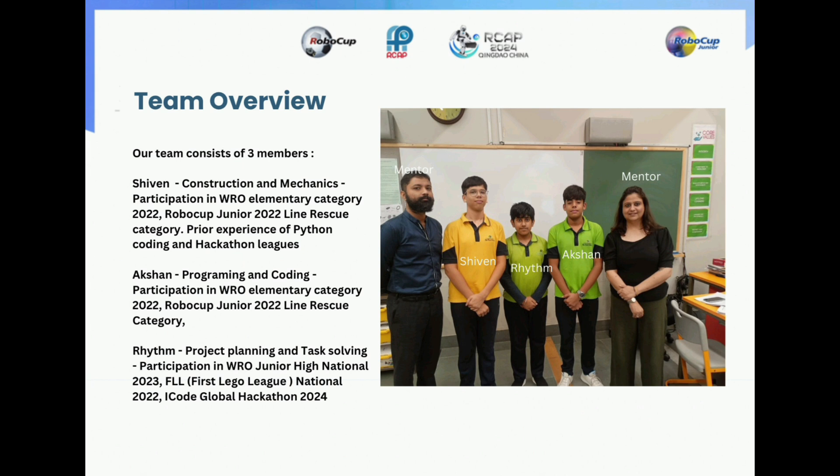I, Rhythm, am mainly the project planning and task-solving member of our team. I have participated in WRO Junior at a national event and in the National iCode Global Hackathon in 2024.